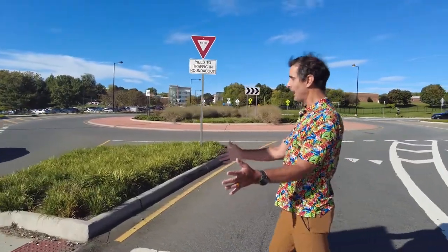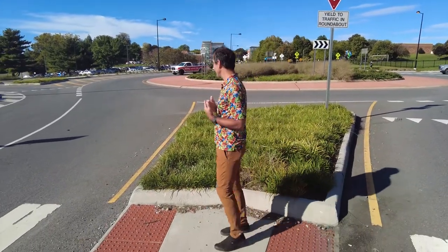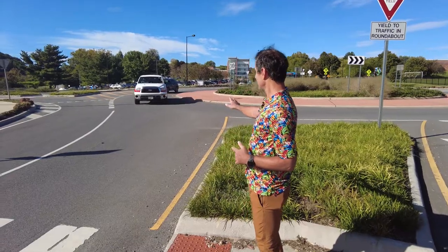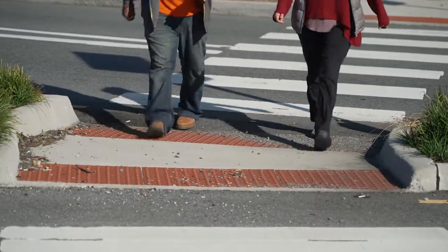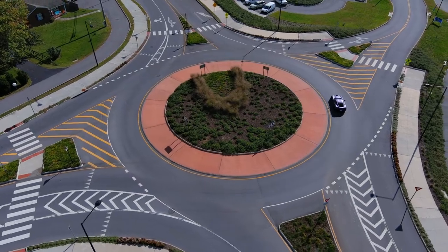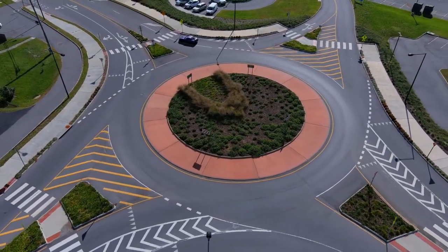This is a pedestrian island. This is a really fantastic bit of infrastructure, because it gives me a safe place to wait and then check again. So now I'm going to look down the road. I see that this motorist is not going to pause. We've added a ton of pavement markings and pedestrian signs, bike lane signs — we've done a lot of improvements in this area to bring safety awareness to vehicles as well as pedestrians.